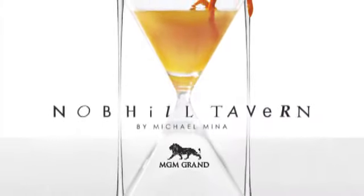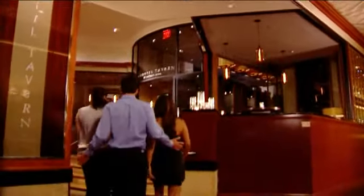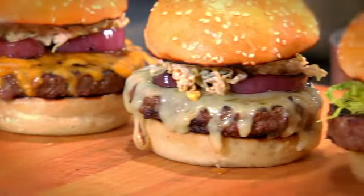Welcome to Michael Mina's Knob Hill Tavern here at the MGM Grand. My name is Joshua Crane, the executive chef here at Knob Hill. We specialize in classic American tavern fare, and today we're going to focus on our American Kobe burger for you.